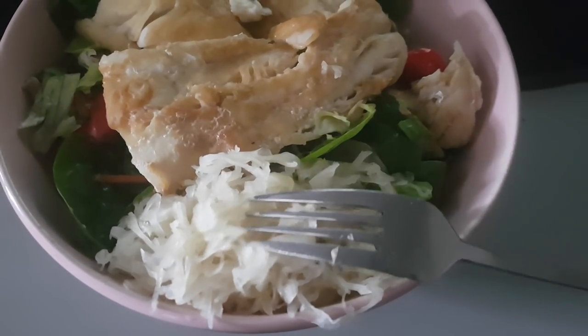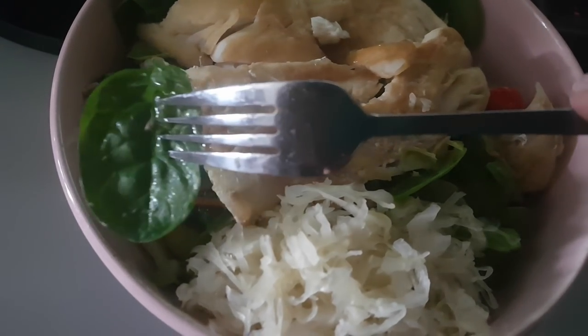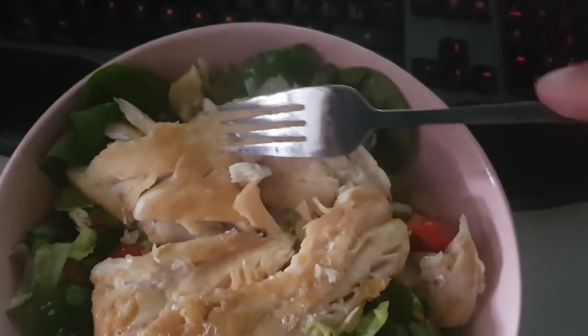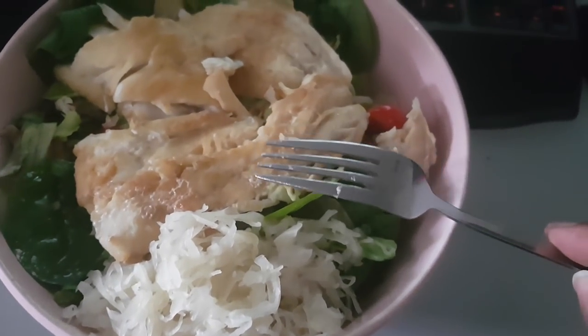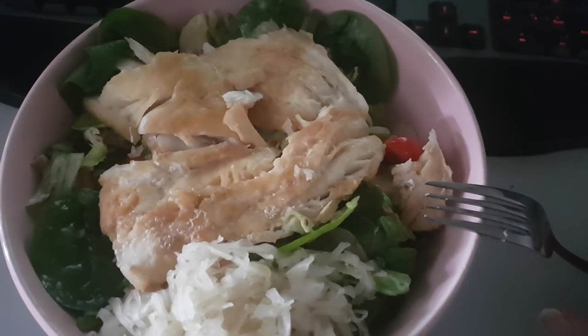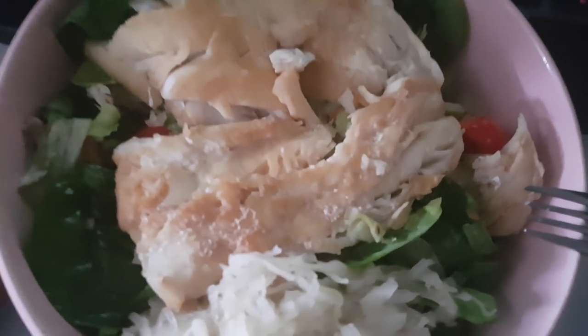This second meal has sauerkraut, codfish, baby spinach, green leafy vegetables, some paprika, celery, different lettuces, and a little bit of potatoes for carbs. There's 30 grams of carbs, 65 grams of protein, and some tuna beneath. There's also a little soy sauce in the codfish to make it taste nice. I'll be having about six or seven meals today.